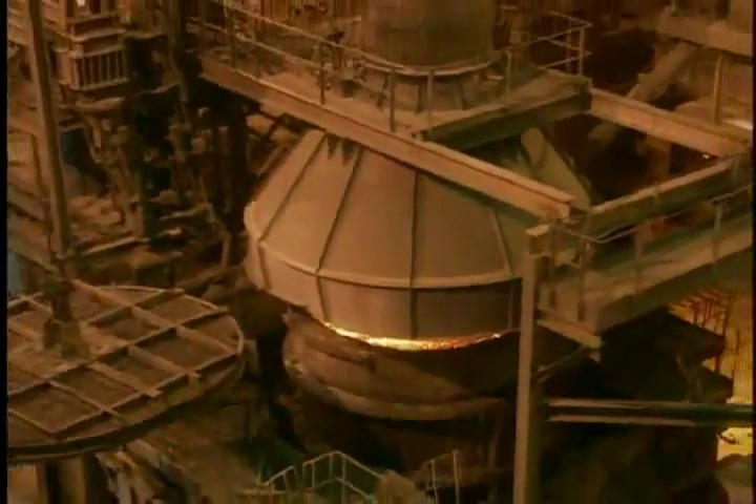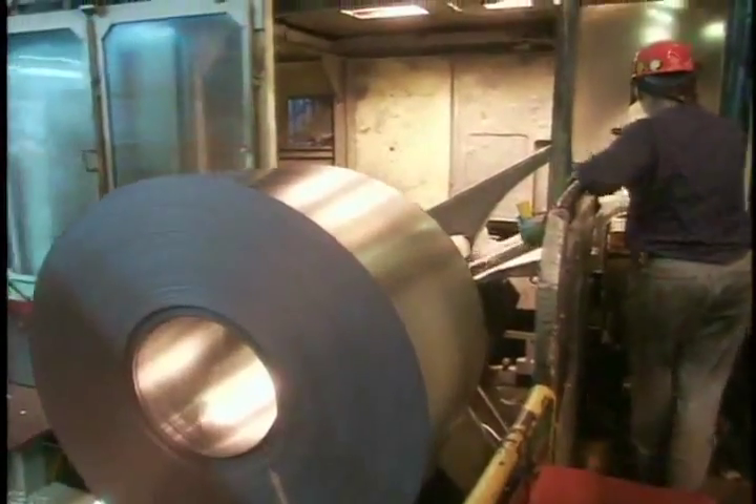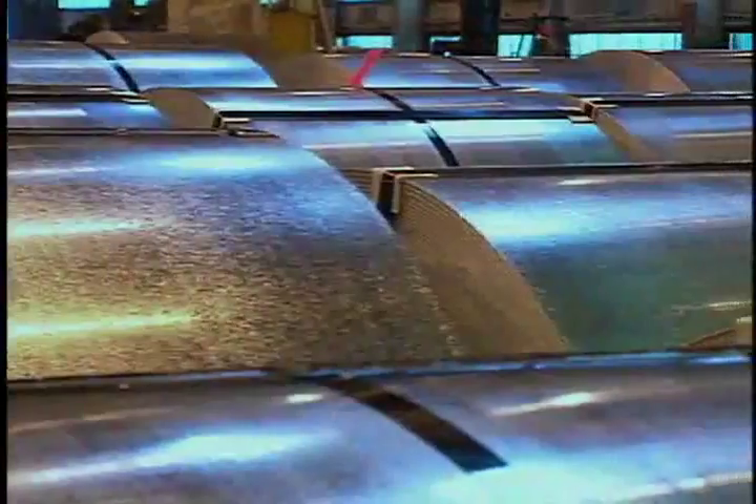Then, for most of our steels, it's on to the vacuum degasser, where they are made highly formable. The focus then shifts to forming and finishing, which determine even more of the steel's characteristics.